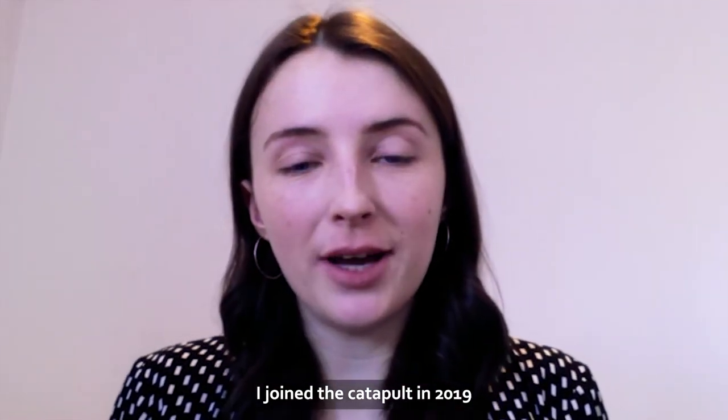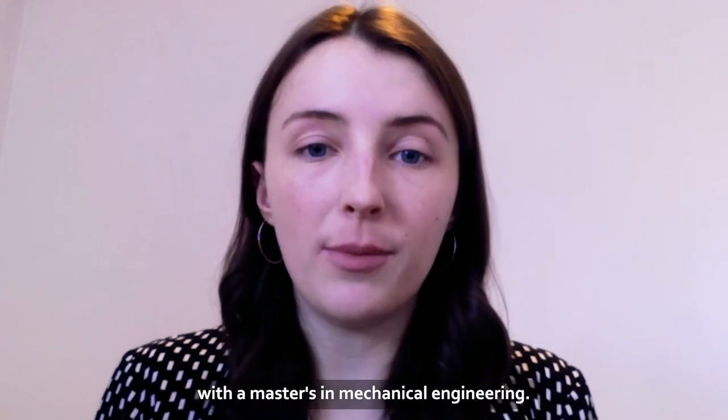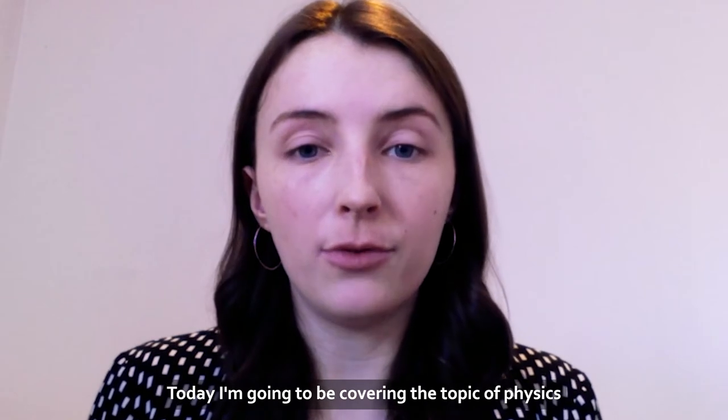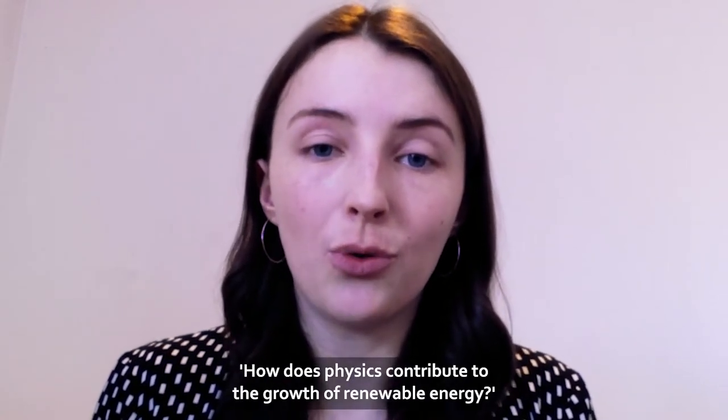I joined the Catapult in 2019 after graduating from the University of Glasgow with a Masters in Mechanical Engineering. Today I'm going to be covering the topic of physics and answering the question: how does physics contribute to the growth of renewable energy?